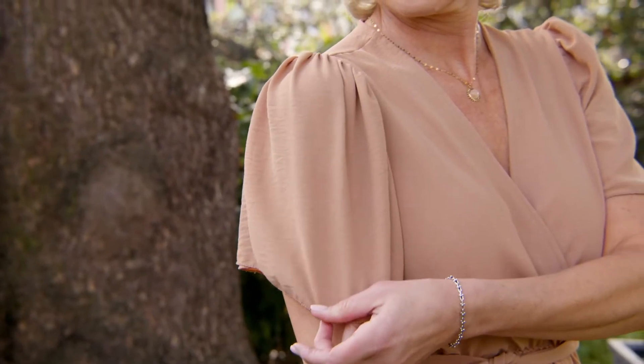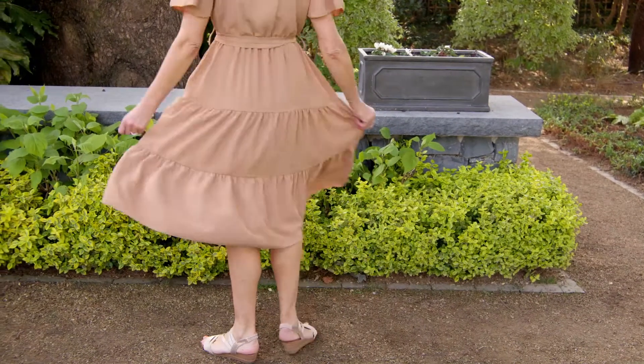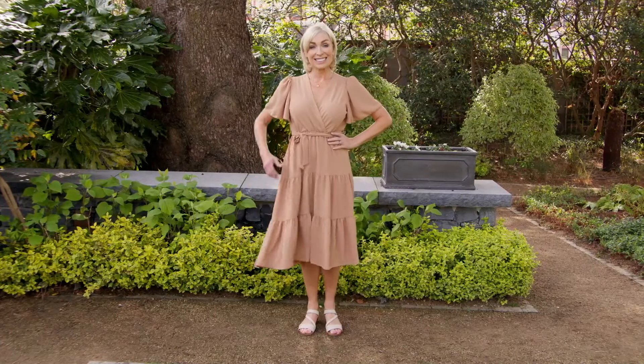Short flared capped sleeves keep it nice and airy, and the elasticated waist features a full triple-tiered skirt with a tie belt and belt loops. It's split sizing — super for those day to dinner, sunny days.